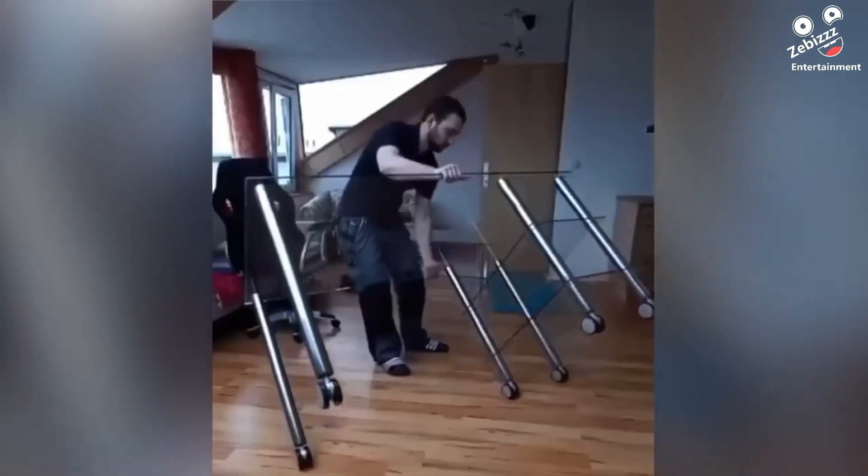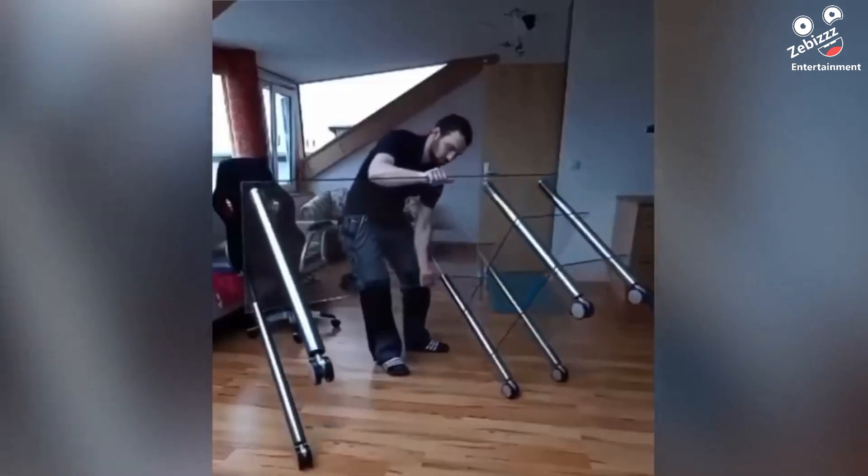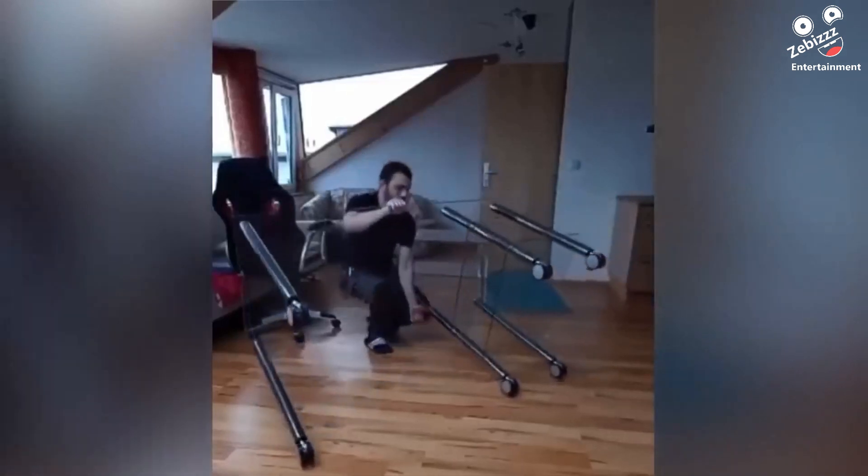This man couldn't be more disappointed when his new $1,000 table was shattered after he tried laying it down.